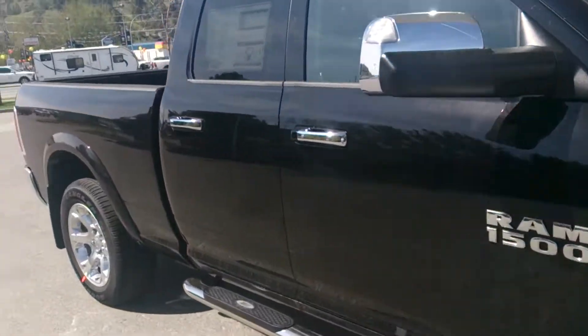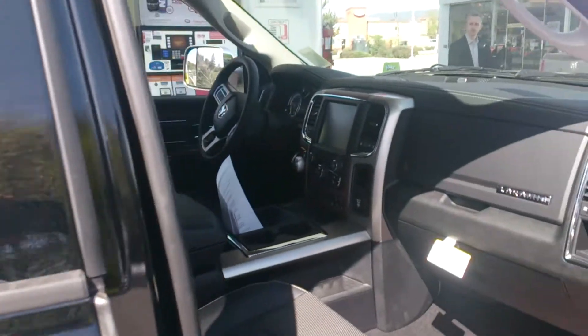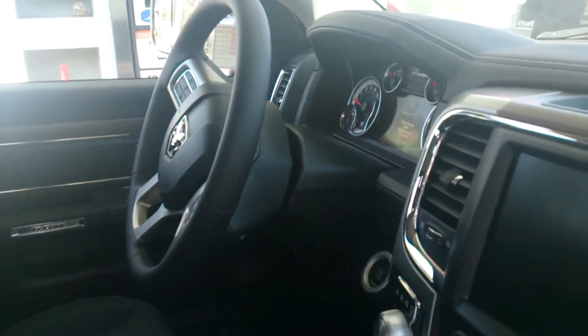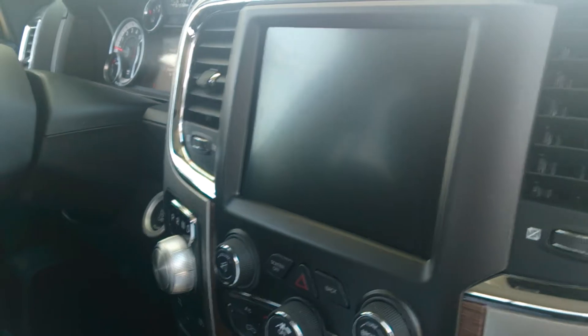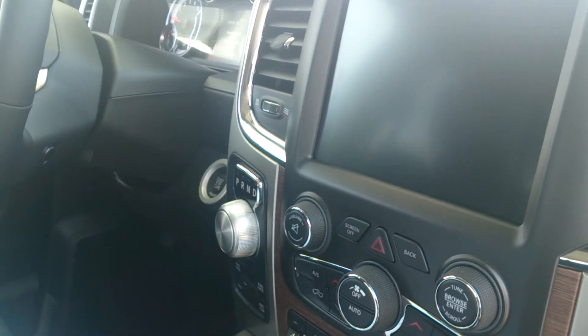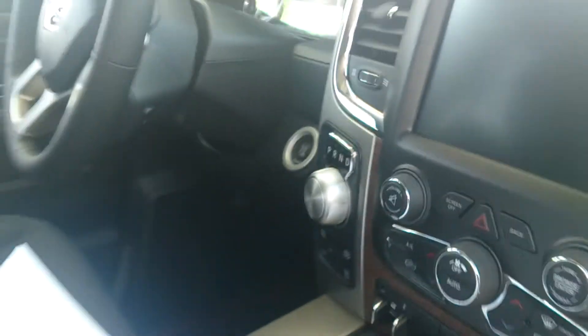Ram 1500 EcoDiesel. This is the Laramie, so just in case you're curious if the trim lines have changed or anything like that, you have a beautiful truck here. The TFT screen — that is the largest in-segment vehicle information center — the 8.4 inch Uconnect screen with the backup camera. The segment exclusive 8-speed automatic transmission, so again that is the shifter right there.